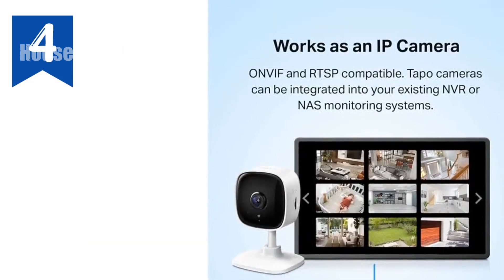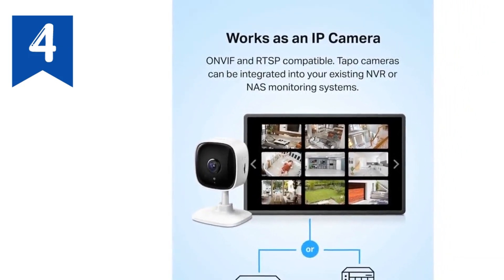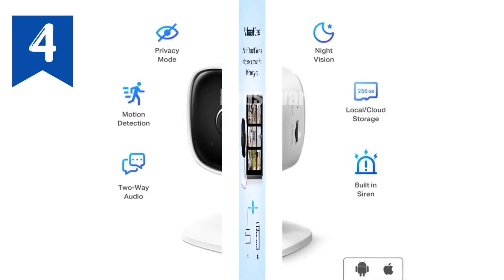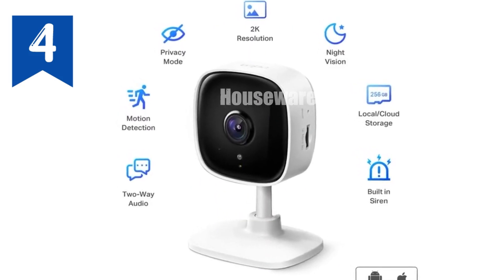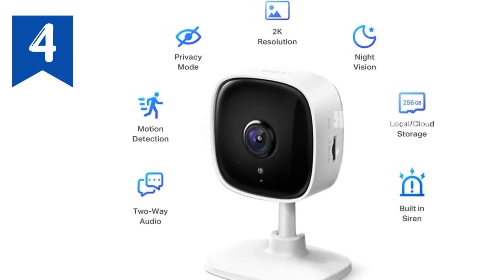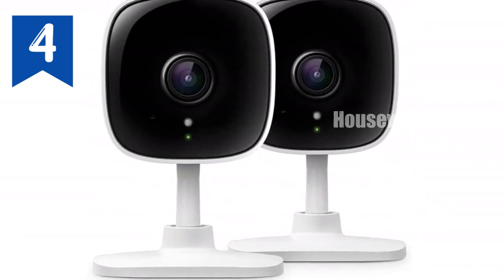Keep an eye on your loved ones with baby crying detection and two-way audio, allowing you to comfort them from anywhere. With Amazon Alexa and Google Assistant compatibility, conveniently view your camera's live stream with voice commands, making it easy to monitor your home from any room. Enhance your home security with the built-in siren, warding off potential intruders.